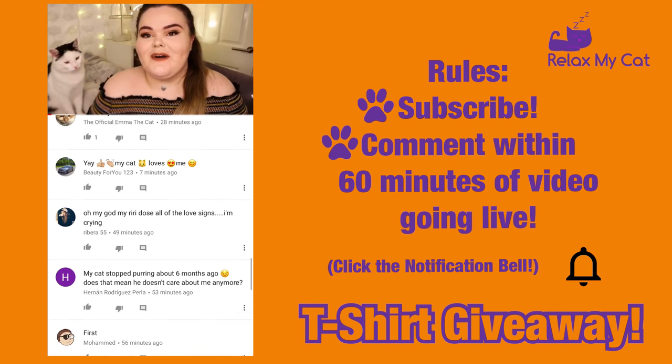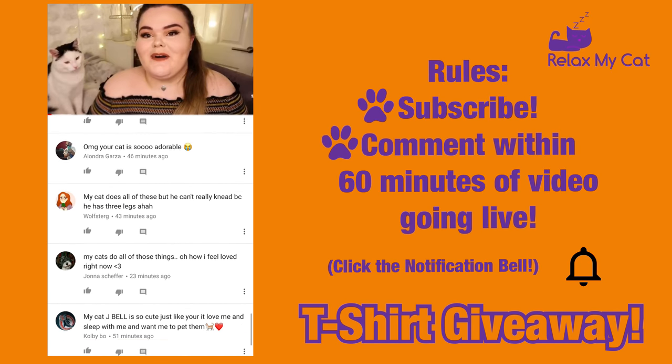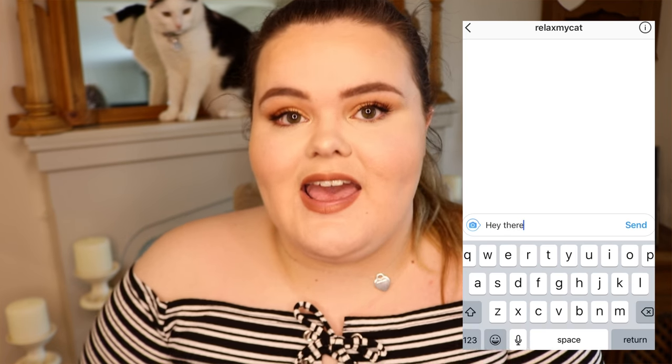That's it for this week's video. Don't forget to give us a big thumbs up if you enjoyed it, and comment below with any top tips you have for stopping your cat from biting. We also have our t-shirt giveaway — congratulations to Jonah Sheperer, the lucky winner of one of our Relax My Cat t-shirts! To receive your t-shirt, pop over to our Instagram, give us a follow, and send us a message with your size and address.